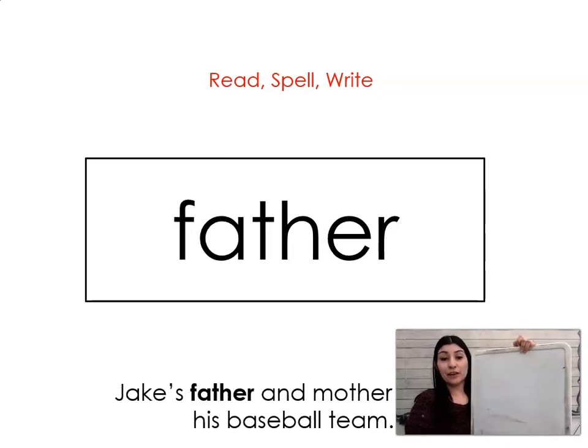The next word is father. Say it with me: father. Jake's father and mother coach his baseball team. Let's spell it and write it together: F-A-T-H-E-R. Father.